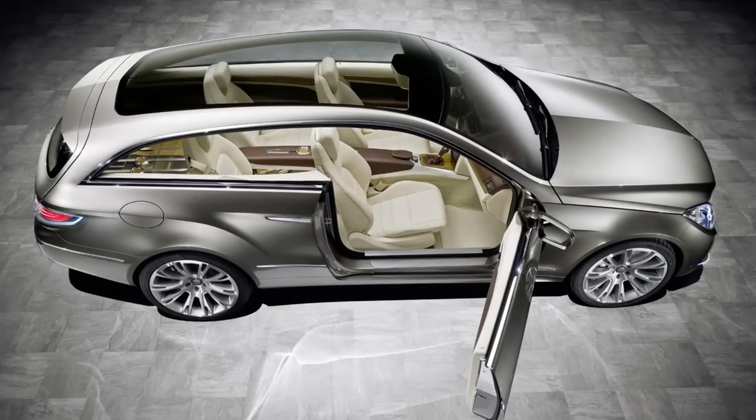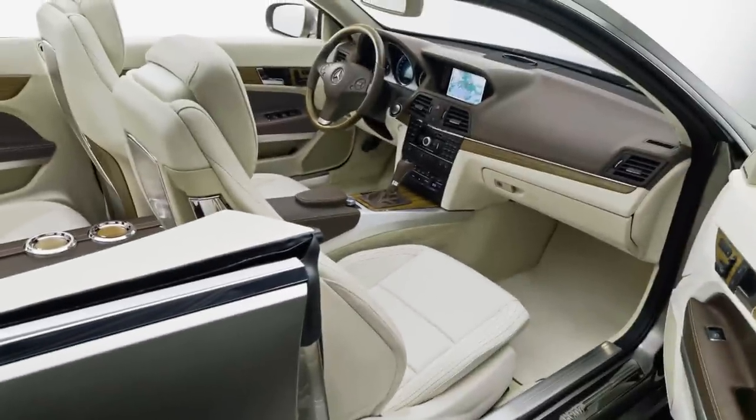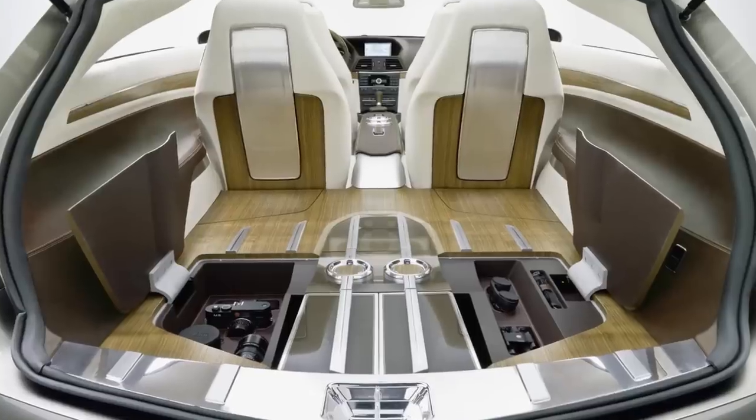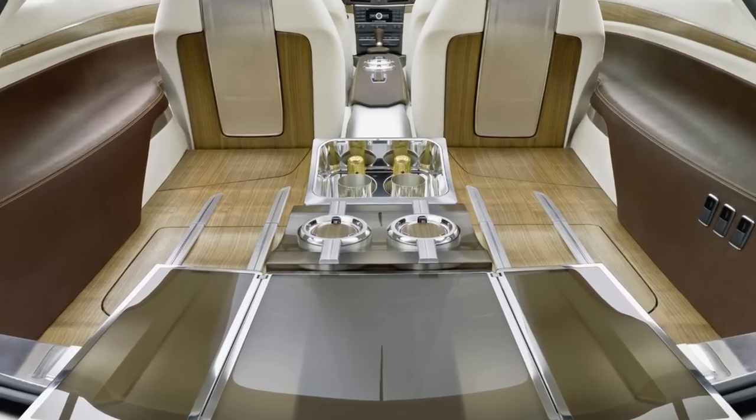The Concept Fascination was unveiled to the public on September 11, 2008, and was displayed at the 2008 Paris Motor Show. It was a preview for the next-generation Mercedes E-Class and the CLS-Class shooting brake.